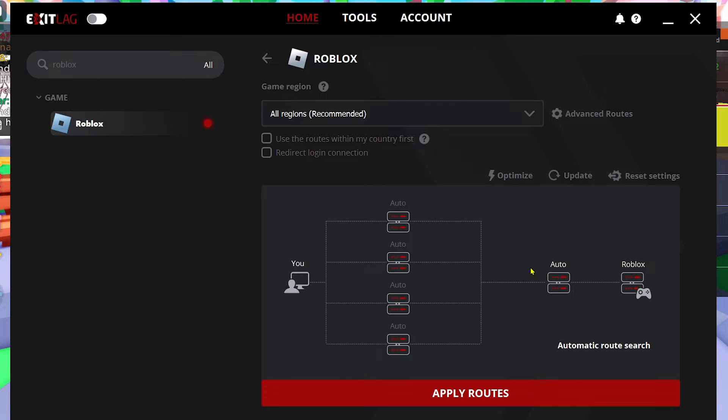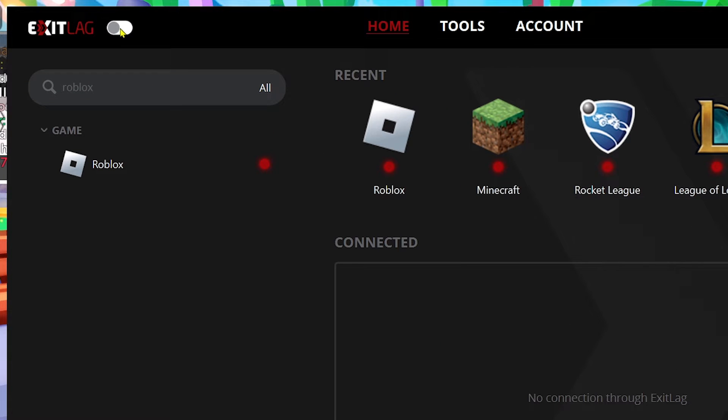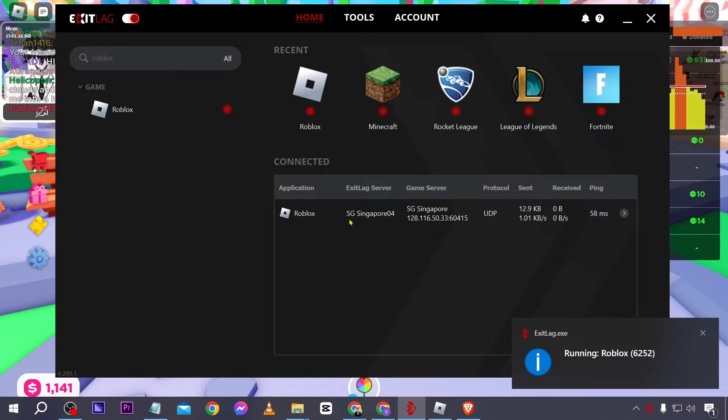After doing so, we're going to go ahead and click apply routes. As you can see, it is red here, but we haven't turned this on — so make sure to turn this on. There you go. ExitLag has detected Roblox.